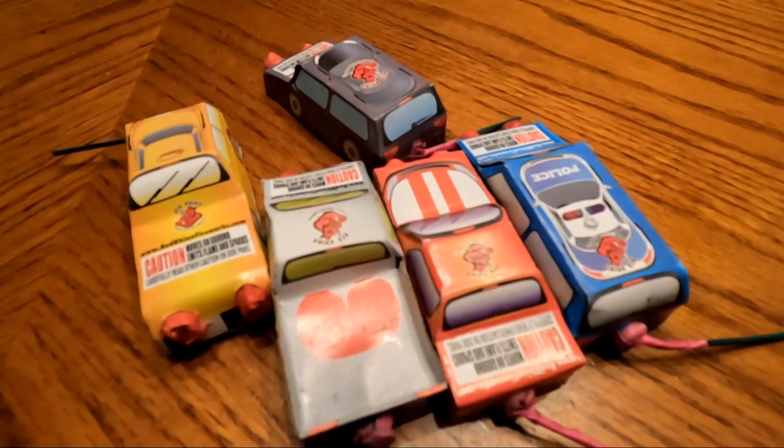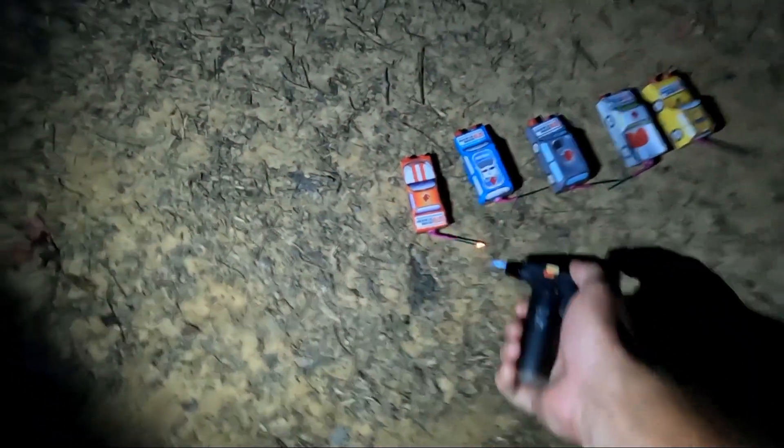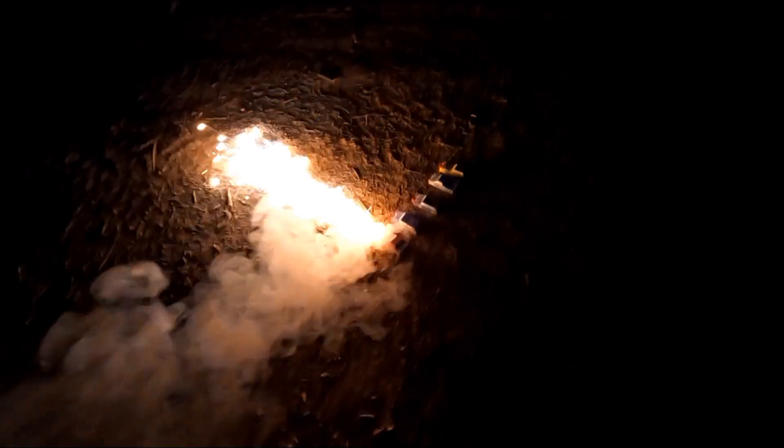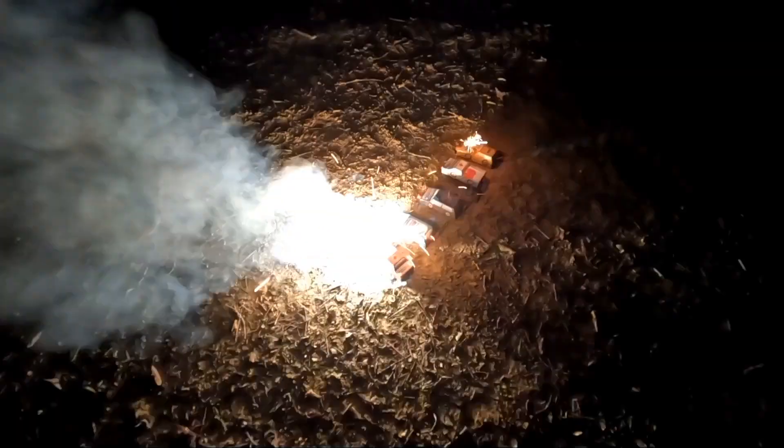We'll wait till it gets dark out and take them out and light them up. All right, here we go with the two-door car. Next we got the police car.